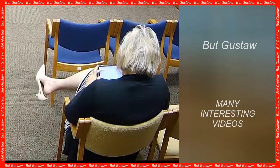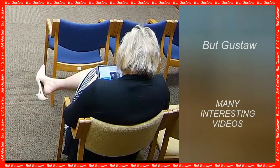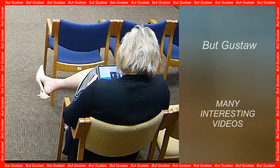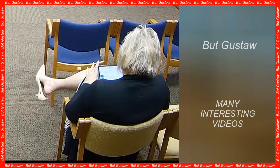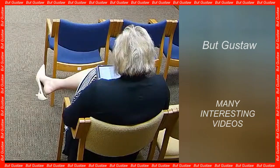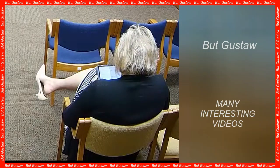Understanding the slow solar wind, which moves at a speed of about 350 kilometers per second — roughly half the speed of the fast solar wind — required a closer look. The slow solar wind is also twice as dense and more variable than the fast solar wind. It was unknown how the slow solar wind is formed and how it manages to escape the huge gravity of the Sun.